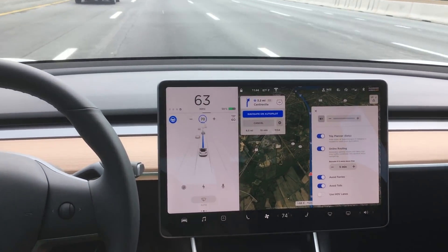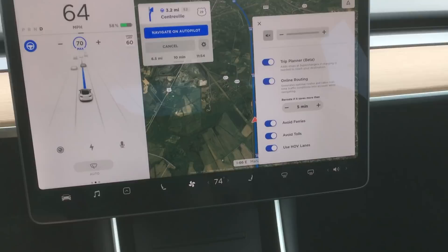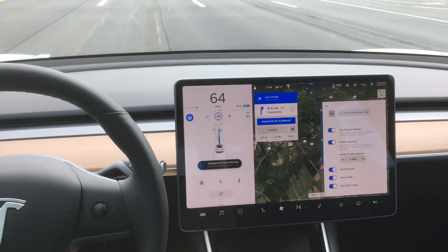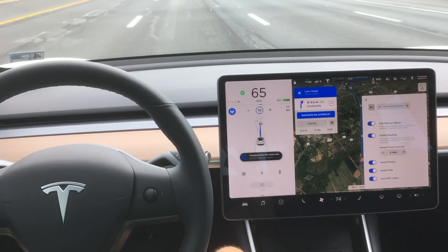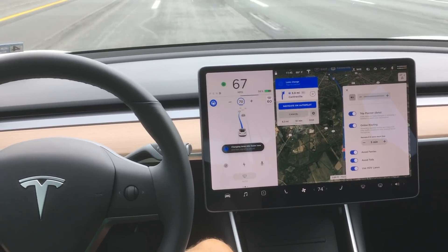So let's go back into the settings and turn on 'Use HOV Lanes' and see what happens. So immediately, as soon as I turn it on, the car is trying to get into that left lane to pass the slower car in front of us.